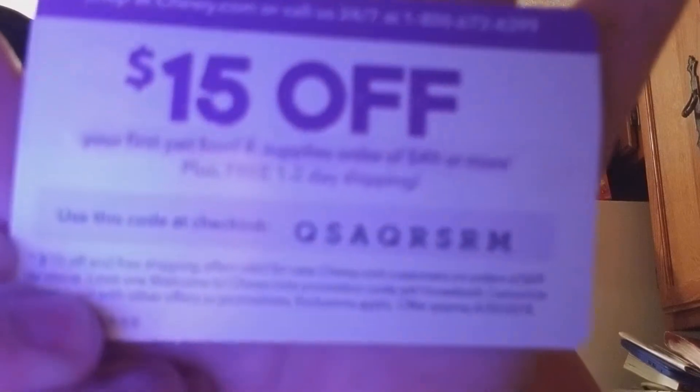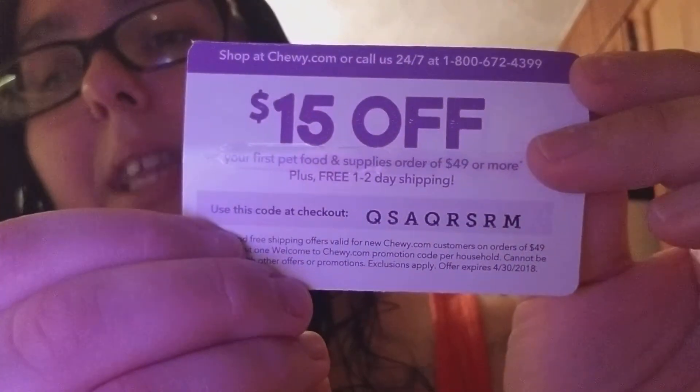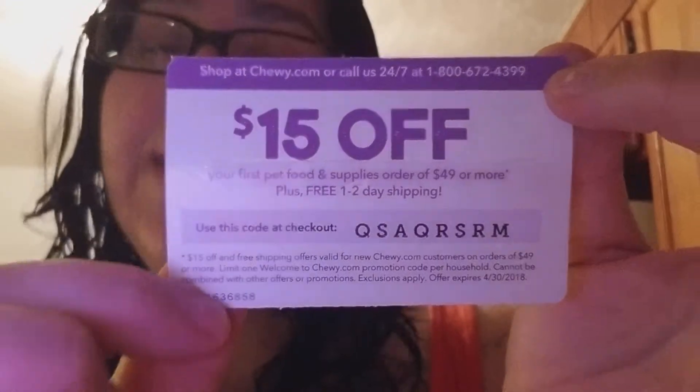This one I'm going to give away to you guys because it's just a code. I got this in the mail — it's from Chewy.com. It's 15% off your first pet food and supply order of $49 or more, plus free one-to-two day shipping. This is good until 4-30-2018, and the code is Q-S-A-Q-R-S-R-M — you use this code at checkout. First come, first served to anybody who can use it.